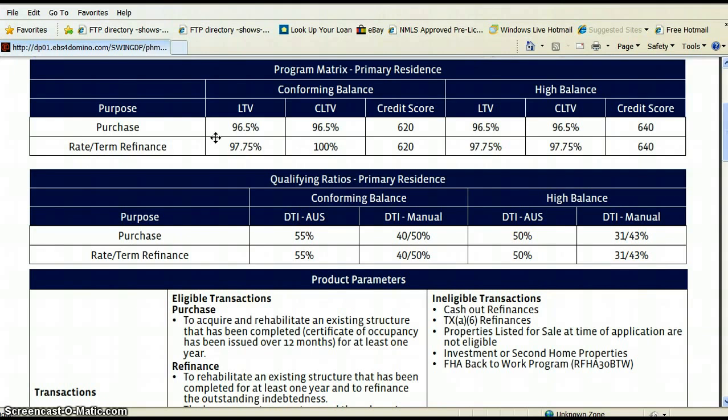Here are the guidelines of what a 203k loan is. You can purchase a house through this program. There are worksheets that calculate the loan amounts. The house has to appraise for at least what you're buying it for plus the rehab money. For example, if you're buying a $100,000 home and it needs $20,000 worth of work, the after-rehab value has to be worth at least $120,000.